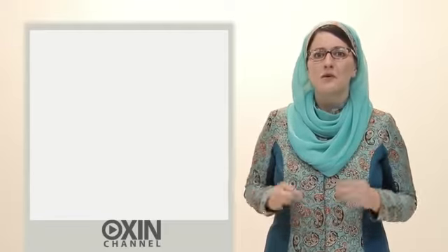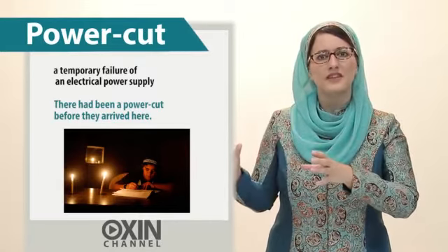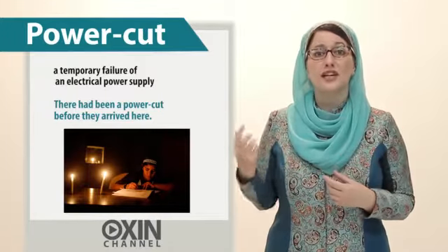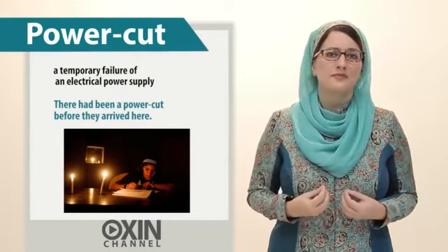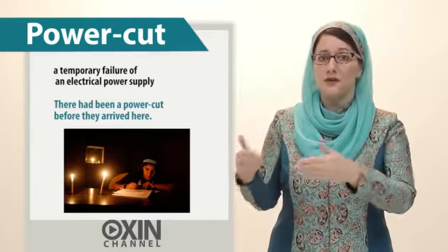Next, power cut. This means a temporary failure of an electrical power supply. For example, there had been a power cut before they arrived here.